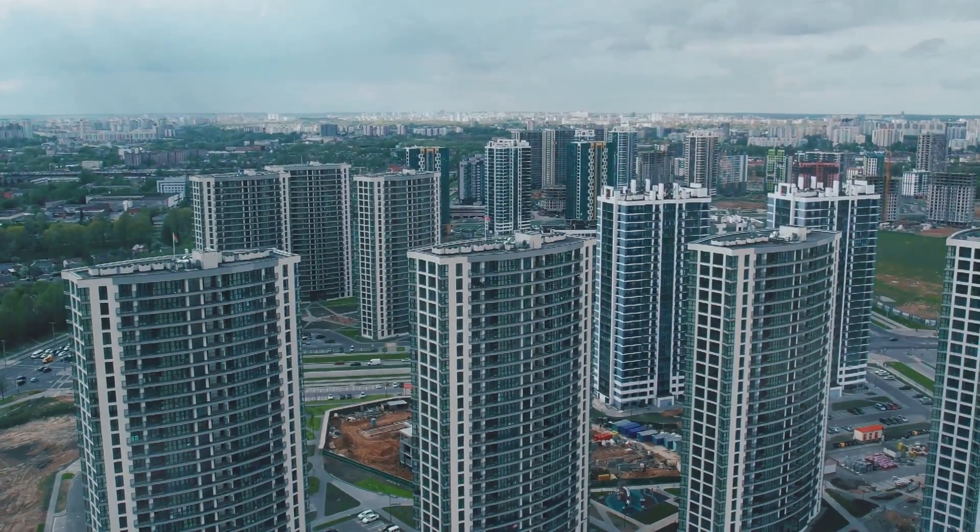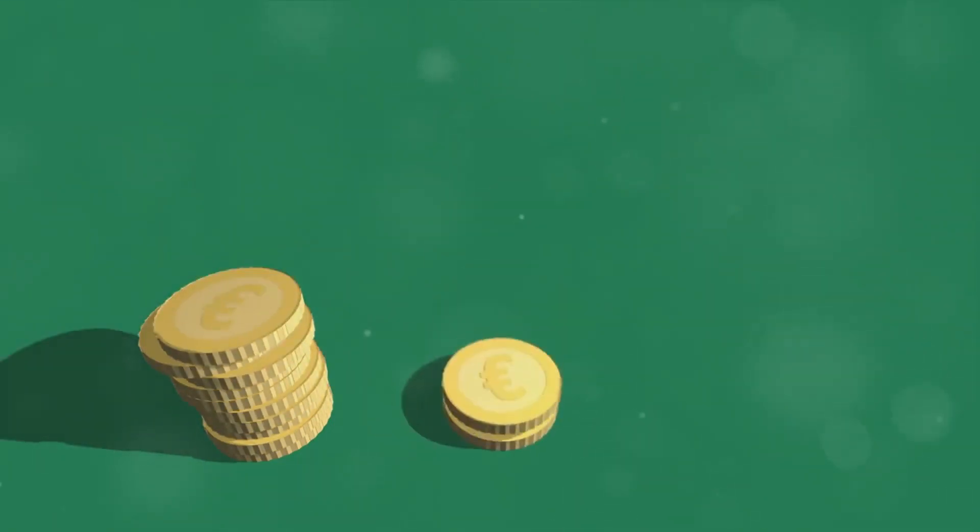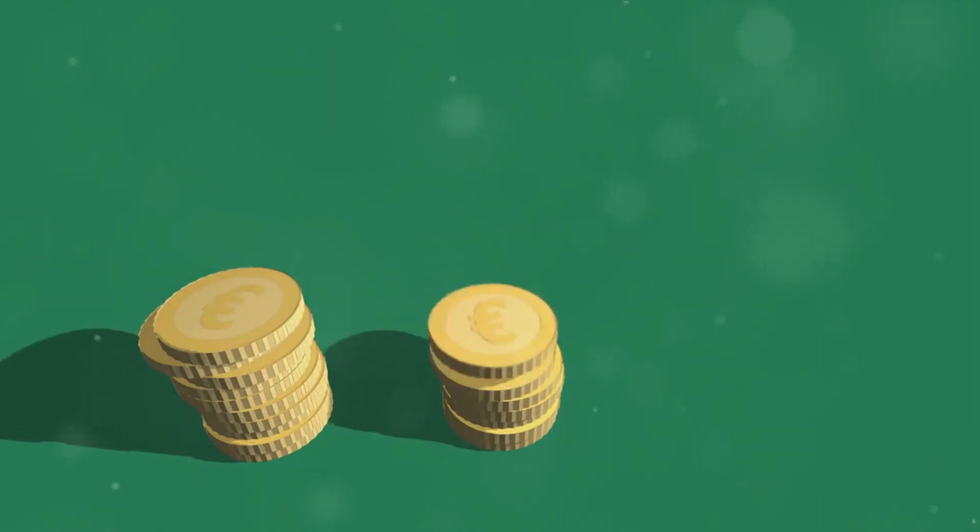Just as Rome wasn't built in a day, neither is a thriving real estate portfolio. By following these proven strategies and insider tips, you're already on your way to mastering the art of multiple property investments.